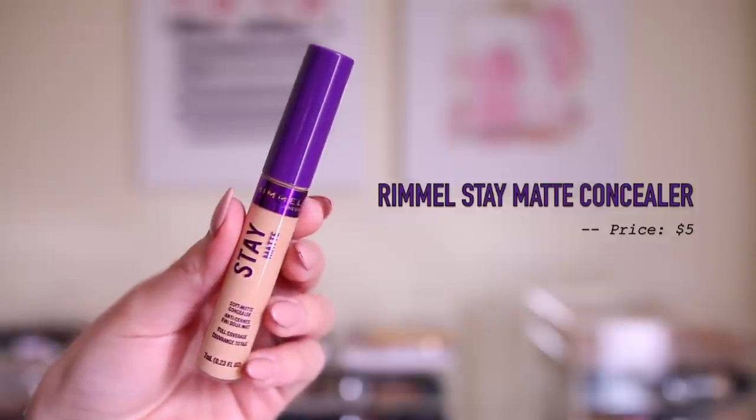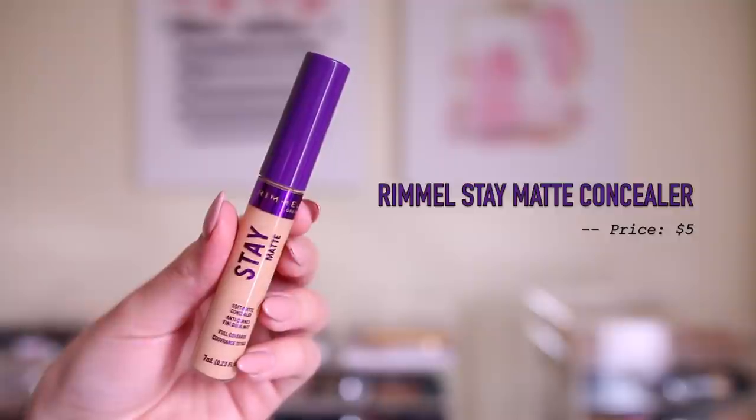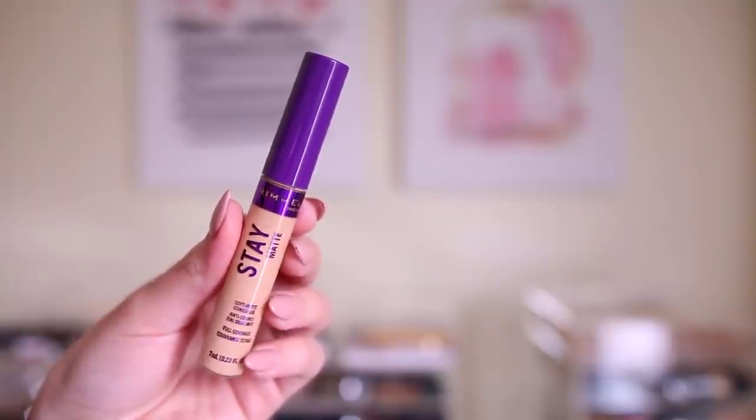And then I also did get the Rimmel Stay Matte Soft Matte Concealer. When I first saw this I was like, could this be a dupe for Fenty? Because Fenty has a soft matte finish concealer. I love the Stay Matte line — I've talked about it so much. Their translucent powder is amazing, and I've tried their foundation and I really like it. I got the shade Linen and Vanilla. I always usually get two shades in concealers just in case I have to mix. They had 20 shades in this concealer, which for Rimmel I think that's pretty good.